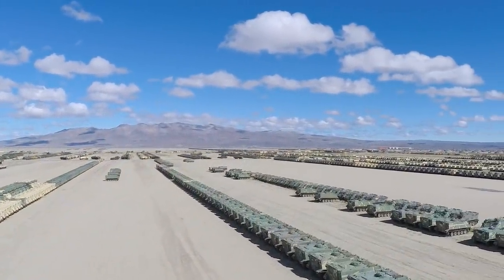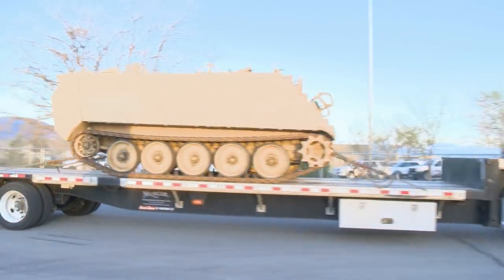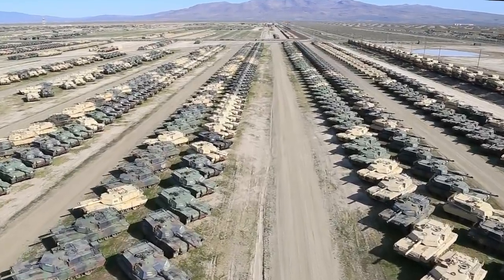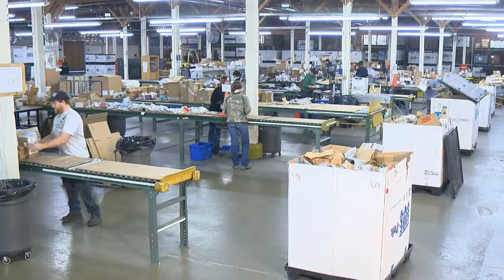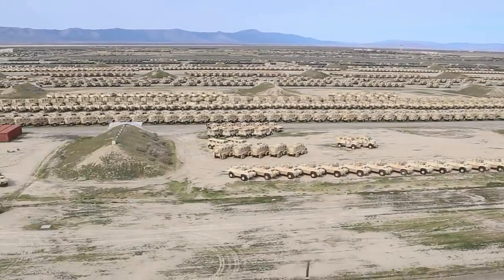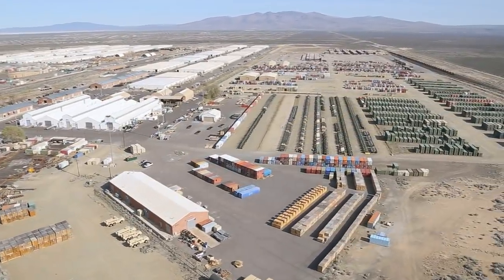Sierra has the space and the logistics capabilities to receive, store, and distribute nearly every sort of equipment awaiting reset or repair programs, excess or surplus equipment dispositions, foreign military sales programs, or disposition service actions. Requirements continue to increase for depot support for all of these programs, and Sierra continues to improve its infrastructure assets and logistics capabilities.